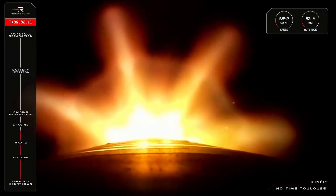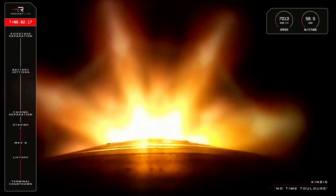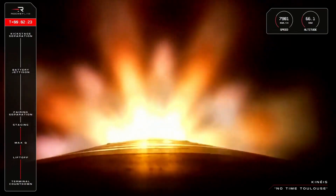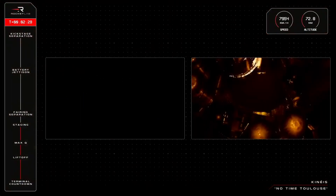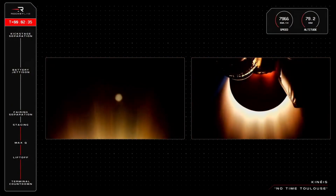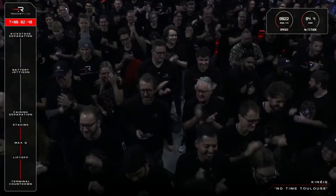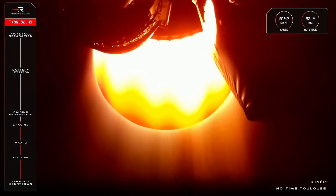15 seconds to staging. Entered burnout detect mode. MECO confirmed. Stage separation confirmed. Stage 2 ignition confirmed. Three successes and three milestones down — that was MECO, stage separation, and second stage engine ignition. We are now more than two minutes into flight and on the way to orbit for Kineis.